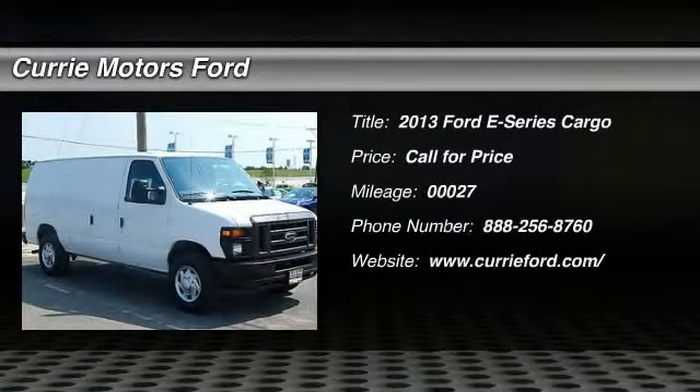The 2013 Ford E-Series van. Max utility and space for everything — the E-Series has it covered. This vehicle has less than 100 miles.